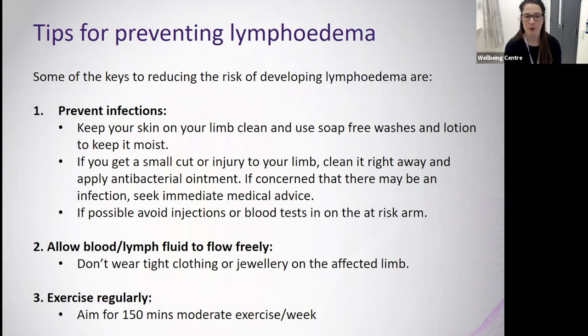Key ways to reduce the risk of developing lymphedema include preventing infections. Keep your skin on the limb clean, and use soap-free washes and lotions to keep it moist. If you get a cut or injury, clean it right away and apply antibacterial ointment. If you're concerned about infection, seek immediate medical advice — this can be through your GP. Let them know your cancer history including surgery, radiation, and/or chemotherapy. If possible, avoid injections or blood tests on the arm at risk.